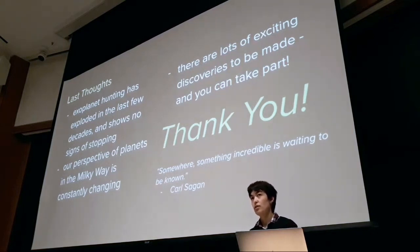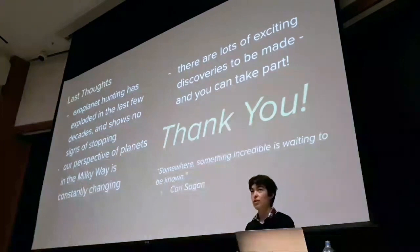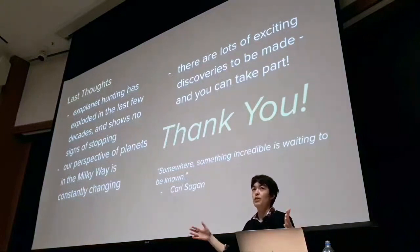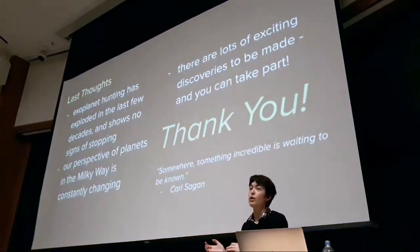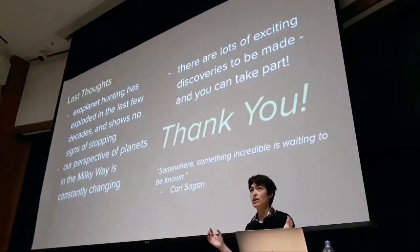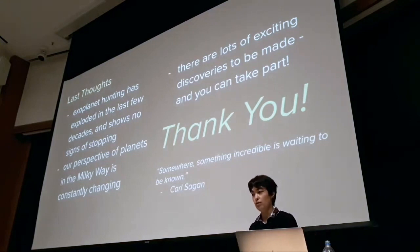TESS can't quite replicate Kepler's depth because we'd need much bigger cameras — larger primary diameter — to match Kepler's light-collecting power. But that design decision was deliberate: by trading depth for breadth, TESS has discovered planets around an incredibly diverse stellar sample that Kepler never looked at, covering millions of stars in the local neighborhood instead of a single set of 150,000.